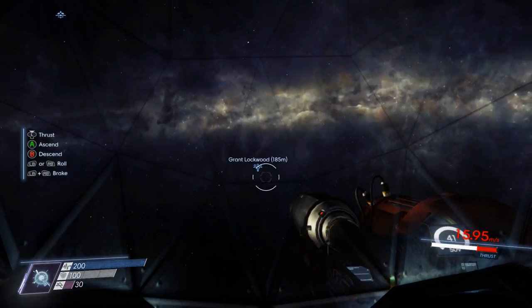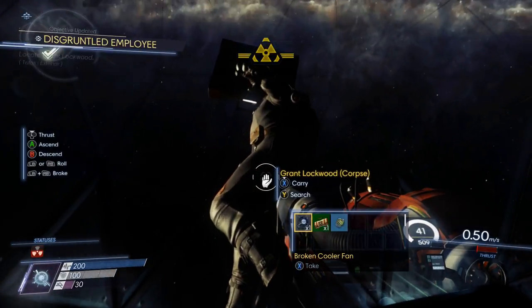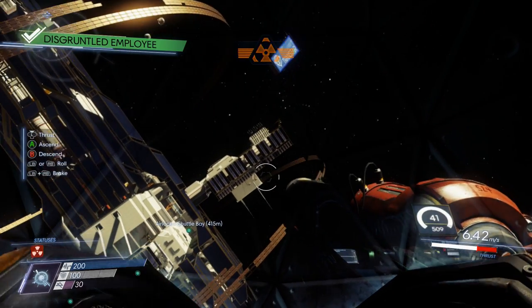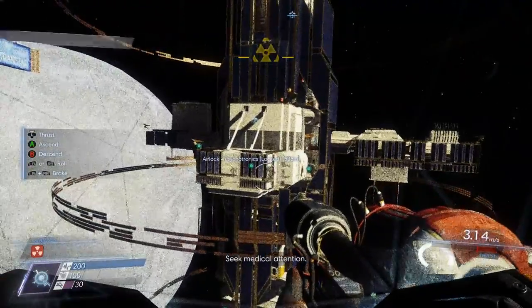Try your best not to head too far because you might get some radiation poisoning — that happened to me. So here is exactly where Mr. Grant Lockwood's body is at. Snatch all the items on his body, and as you can see right here: objective completed, quest complete, mission good to go. I did get some radiation poisoning.